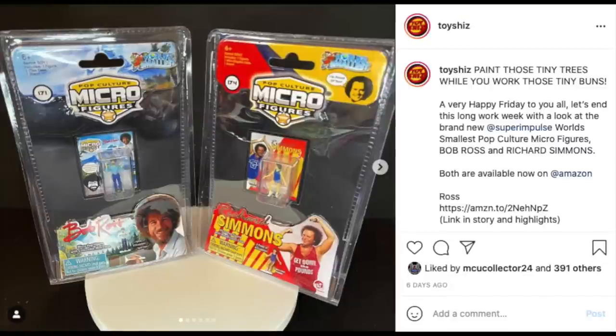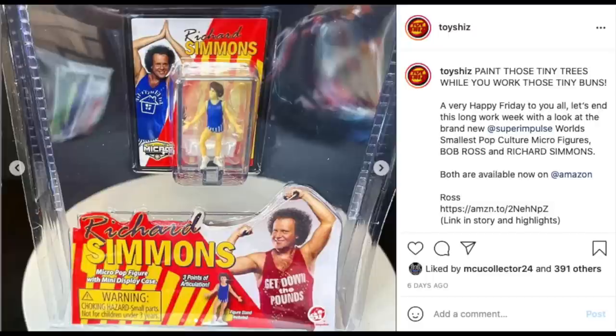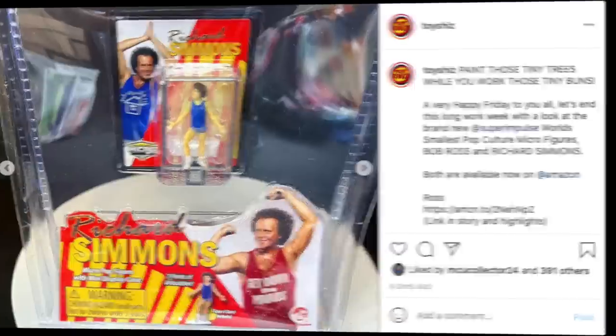Shout out and a thank you to Super Impulse — they sent over their World's Smallest micro action figures. I love these things, they are fantastic: Bob Ross and Richard Simmons, tiny little toy action figures for your action figures. They do make for some fantastic photography. I highly recommend them. They are up on Amazon for pre-order.